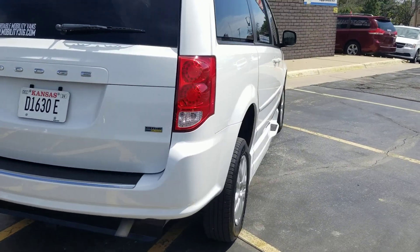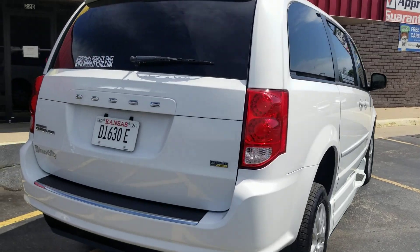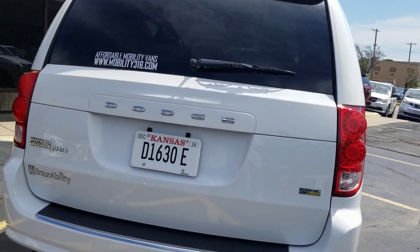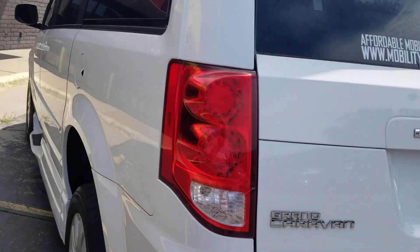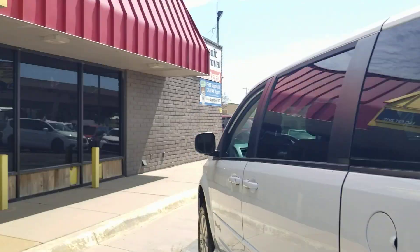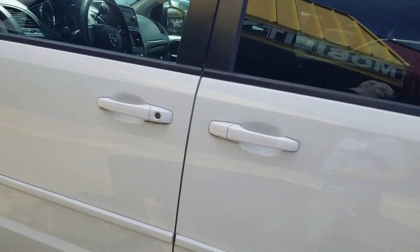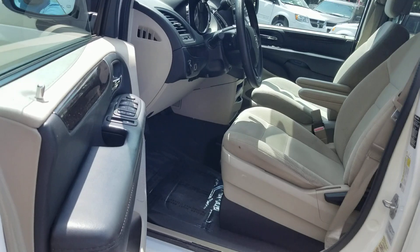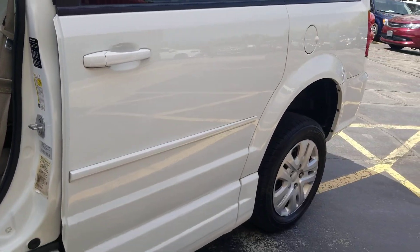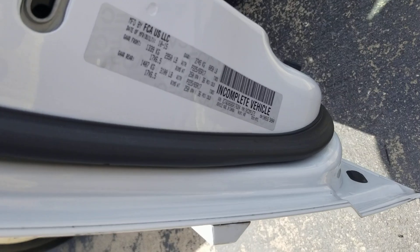No matter who you do business with, get a video of the VIN number. There are a lot of scammers on Facebook Marketplace — it's the worst place to buy a car. They take our pictures, crop out my sign, and put a van like this online for $12,000 with a $2,000 deposit to hold it — trying to scam you on a van they don't even have.